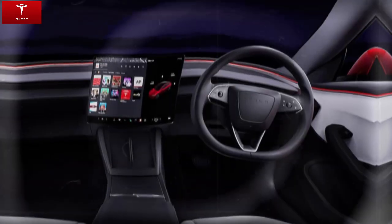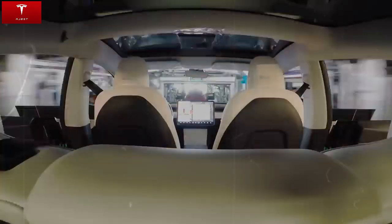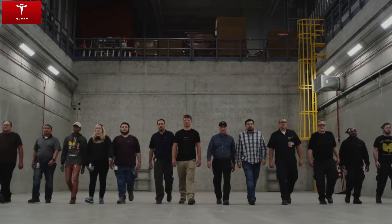In the future, Tesla plans to launch more basic versions of the Model C with less range and even lower prices, creating opportunities for models under $15,000. With all of this, the Model C represents a milestone in the automotive industry. Tesla demonstrates that it is possible to harmoniously combine cutting-edge technology, excellent performance, and accessibility — something that no competitor has managed to deliver with the same balance.